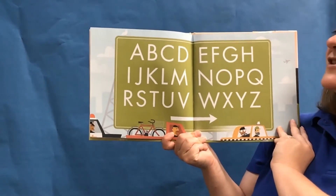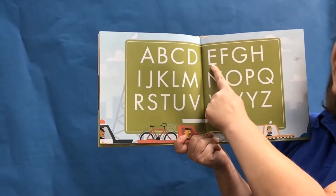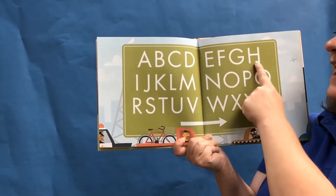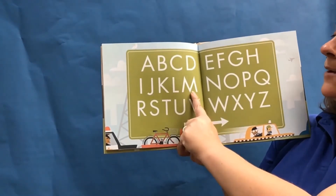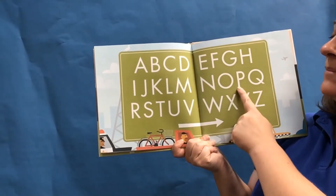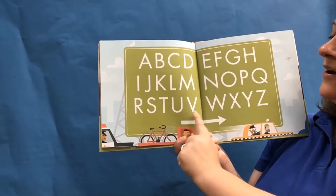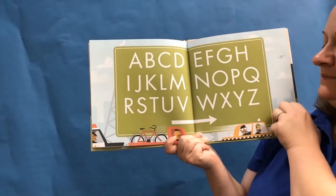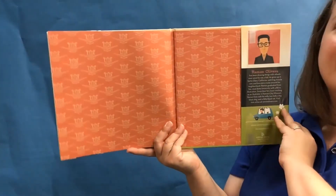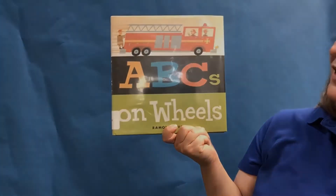Let's say all the letters of the alphabet together: A, B, C, D, E, F, G, H, I, J, K, L, M, N, O, P, Q, R, S, T, U, V, W, X, Y, and Z. And that was ABCs on Wheels by Raymond Oliveira. I hope you enjoyed our first book all about things that go.